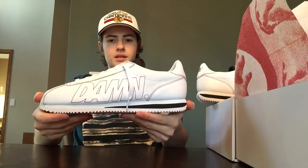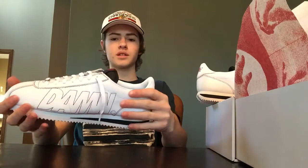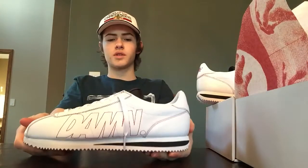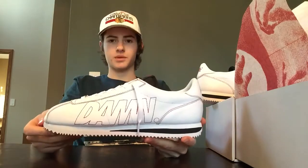Besides that, cool shoe. I'm not keeping these — going to have to resell them. But if you liked this video, drop a like. I might do some other videos like this in the future. Yeah, that's about it. Thanks for watching.